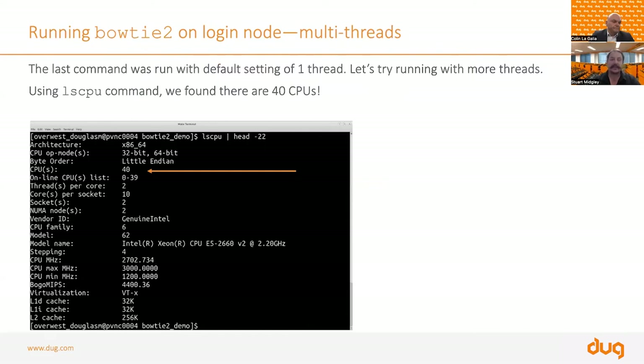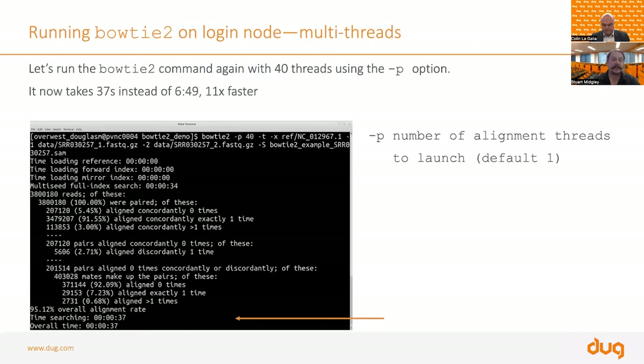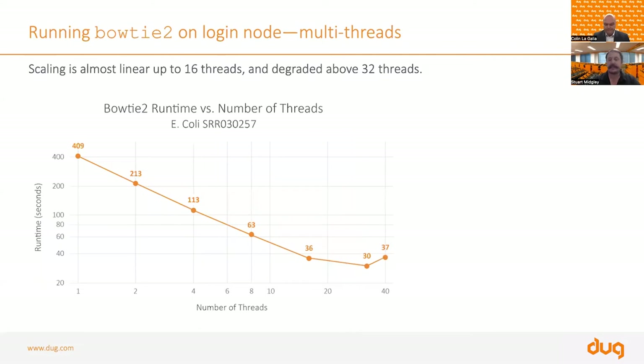By default, Bowtie 2 uses one thread — one CPU core. But this head node has 40 cores. So now we tune Bowtie 2 to use 40 threads by passing the extra option '-p 40' and running exactly the same command. It runs and completes in 37 seconds — we've gone from about 6 minutes 40 seconds down to 37 seconds, running a lot quicker.